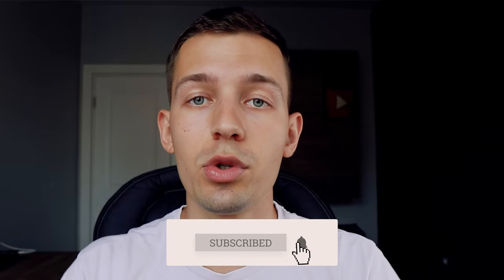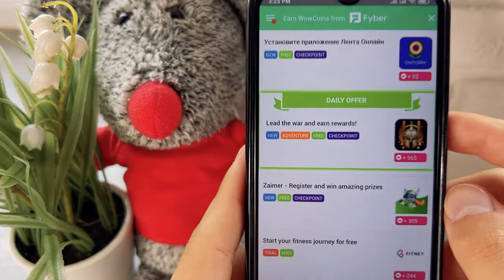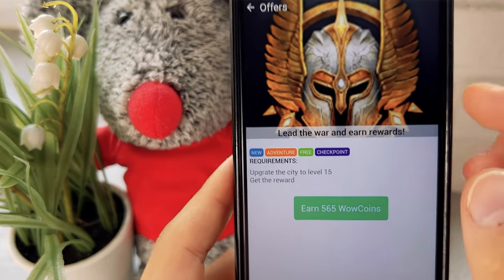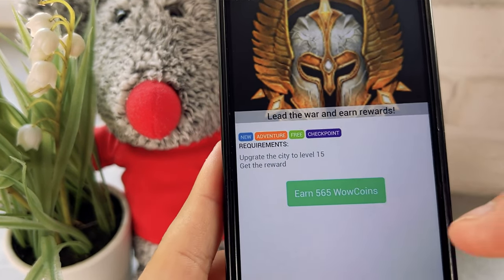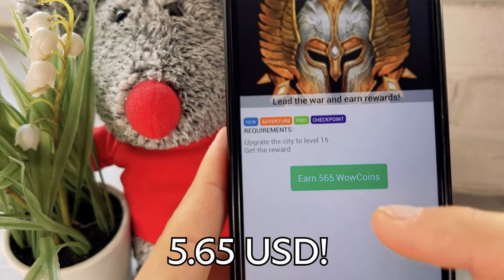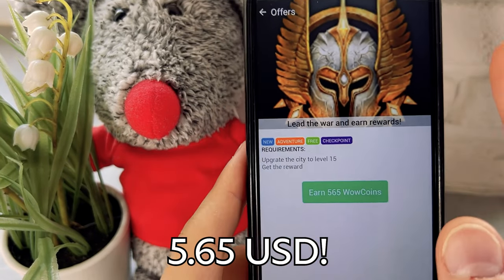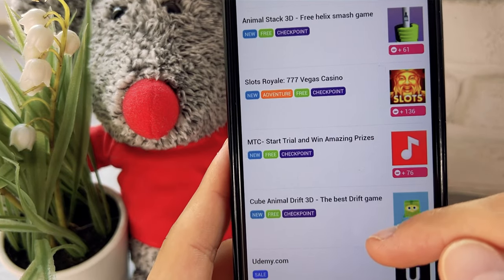Before that, I ask each of you to subscribe to the channel because that's the only way you'll get more ways to make money. Back in the app, sometimes in this section there are very profitable tasks. For example, here you have to play a game and reach 15 levels, and for that you get 165 WoW coins — that's five dollars and 40 cents for just one task. Such tasks are available in the hundreds and you can perform them almost infinitely.